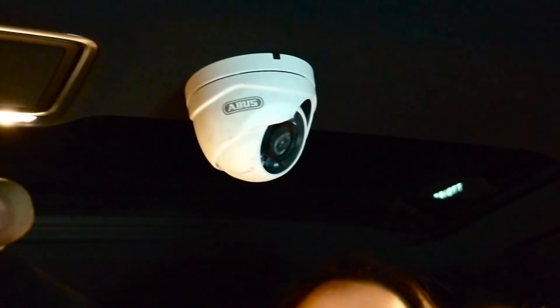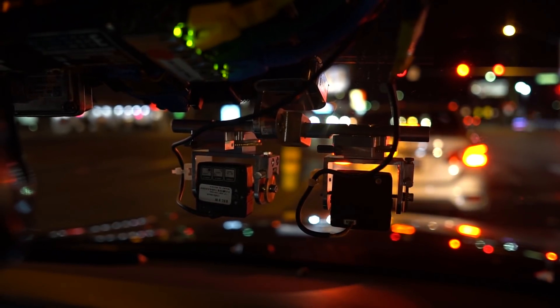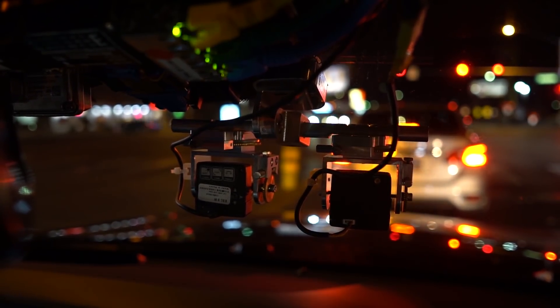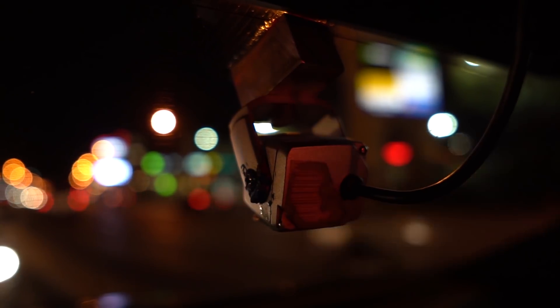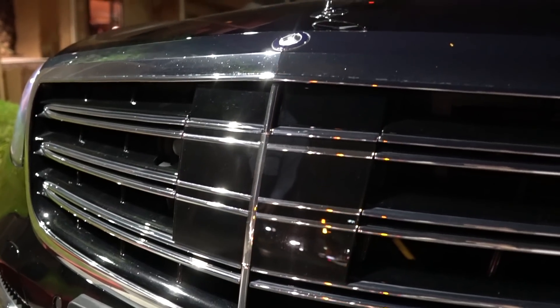And you're talking cameras to observe the driver — the human driver — for human behaviors. There are cameras looking forward through the windshield, cameras on the side, a camera on the rear, radar on the front, and then the normal sensors around the car. This was such a fun learning trip.